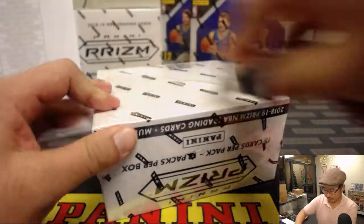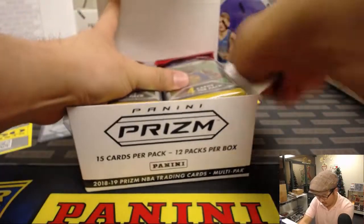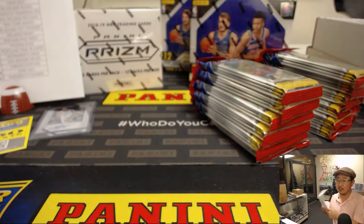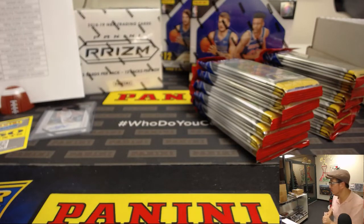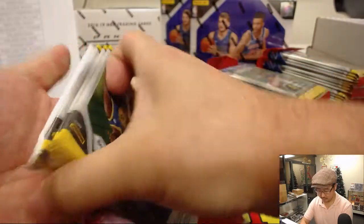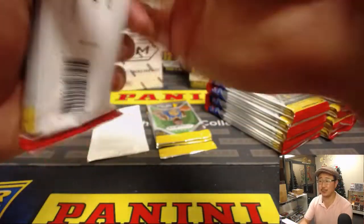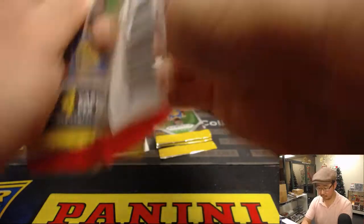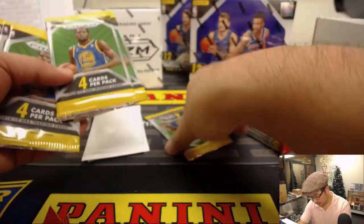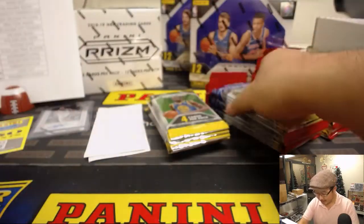Now, Super Value Rack Pack. They literally go on the rack. What are those white packs — are those the red, white, and blue ones? I'm not sure — I'm setting those aside.